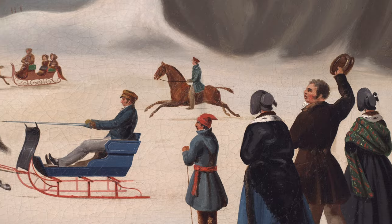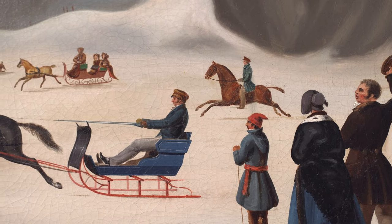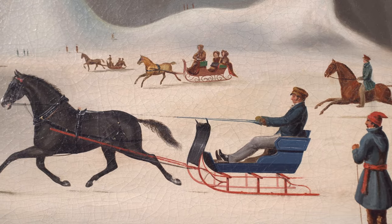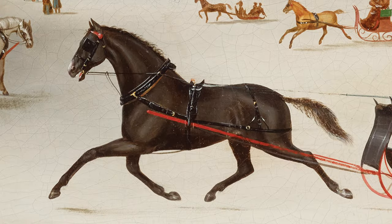Two of the paintings which Gilmour commissioned from Todd are now in the collection of the National Gallery of Canada, and this 1845 canvas was a celebration of one of Alan Gilmour's prized possessions — his trotting horse Corbeau, which translates to Raven, reminiscent of its black coat.